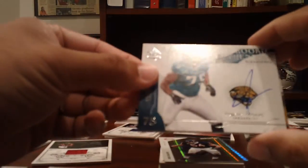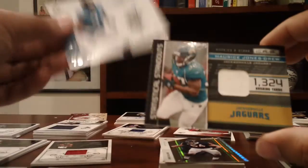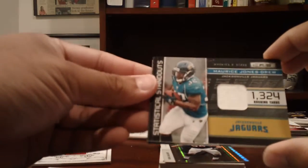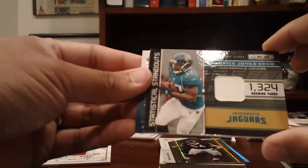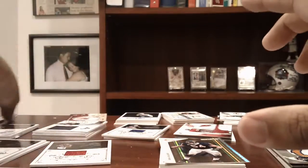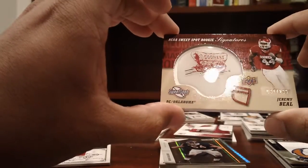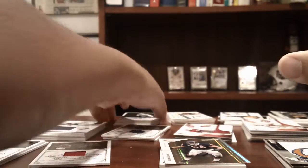For the Jaguars, an Eugene Monroe rookie auto from SP Authentic, and a Maurice Jones-Drew jersey from Rookies and Stars, numbered to 299. The Broncos hit a Jeremy Beal Sweet Spot rookie auto, also out of 299.